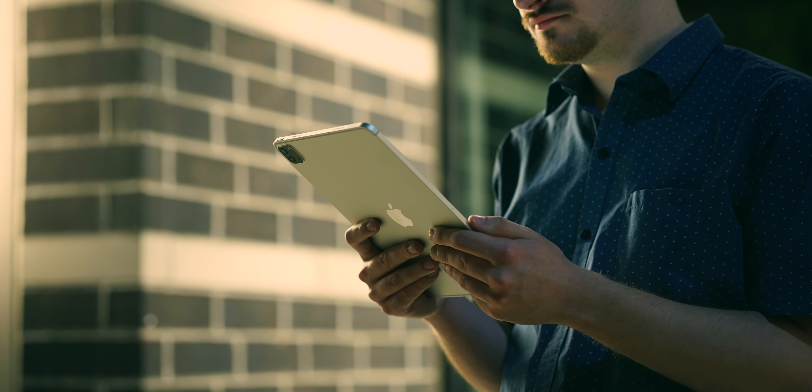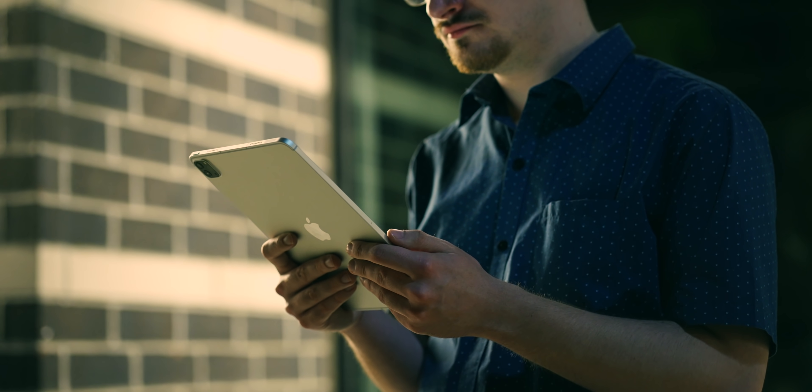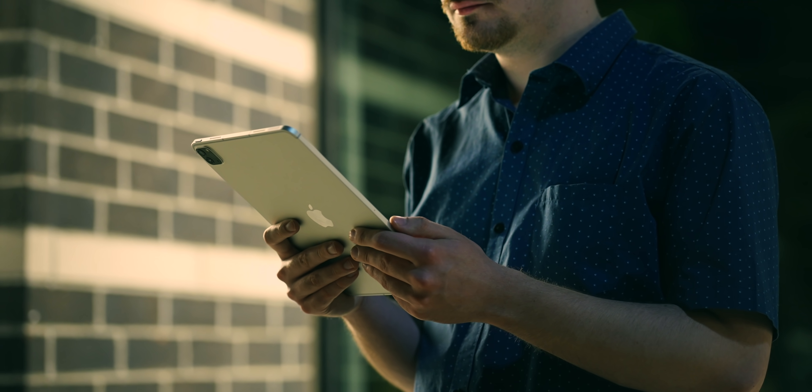For once I can say I beat Max Tech to this kind of video, although keep an eye out for theirs because I know it's going to be super detailed and great too. Mad respect for them. I've had the brand new M1 equipped iPad Pro 2021 models for about a week now, and I figured you might be seeing a couple reviews, unboxings, and the like today.